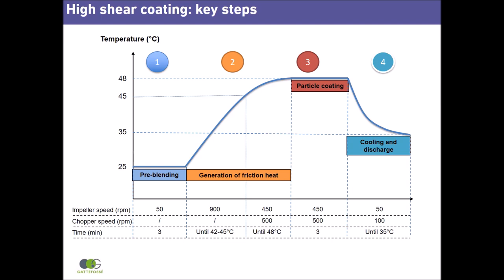In step 3, once the product temperature reaches 48 degrees, effective particle coating with a partially molten Presirol begins. Coating lasts 3 minutes.